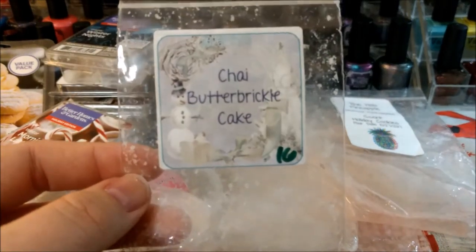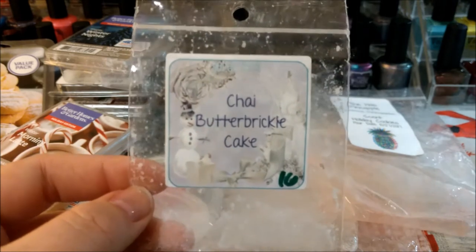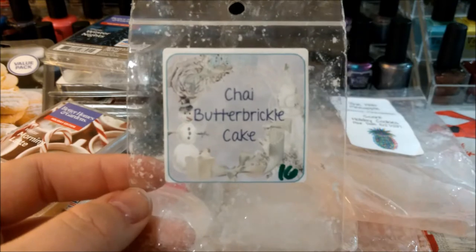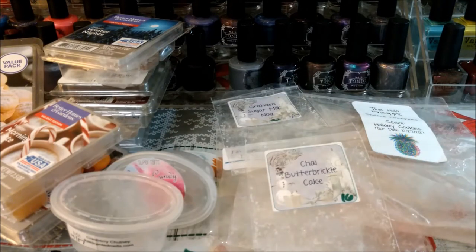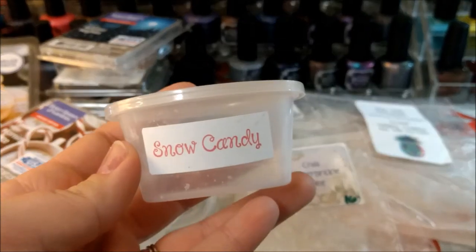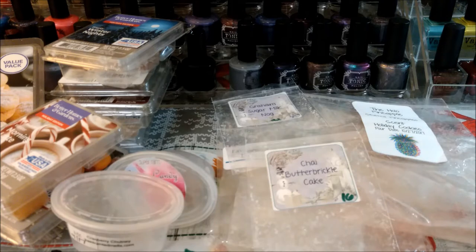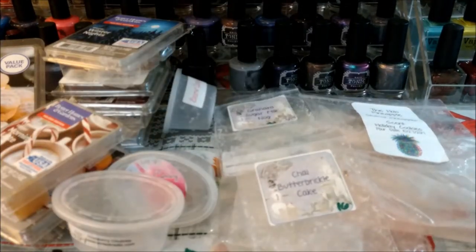Super Tarts Chai Butterbrickle Cake — also from the advent, there was about half of this left. This is a really nice one even though I thought I wasn't that much into chai scents. Southbound Snow Candy from the Christmas sampler — I think it's like a dupe for the Snow Fairy scent from Lush. It was really nice and strong, I melted that in two different warmers over two different days.